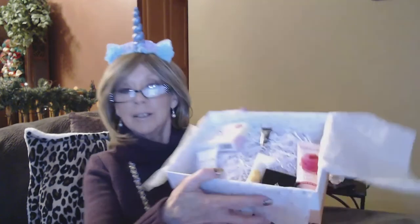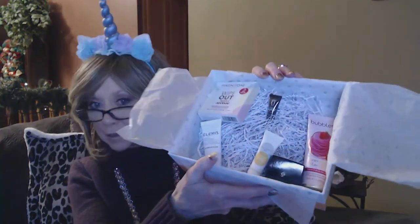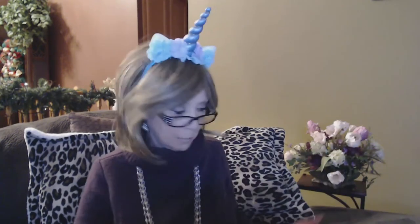Alright, I'm going to break the seal on my new box - woohoo! It's a little noisy with the tissue paper. Inside the box I've got all these squiggle papers and it looks like mostly deluxe sample sizes.